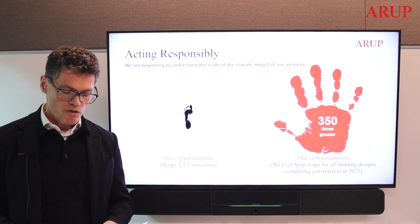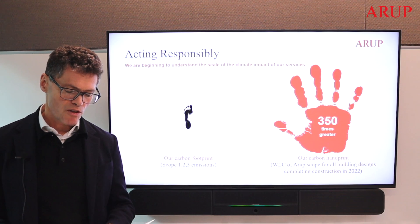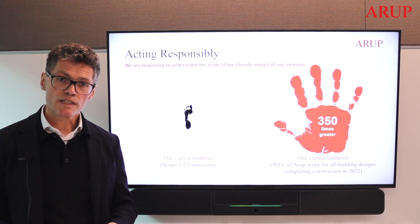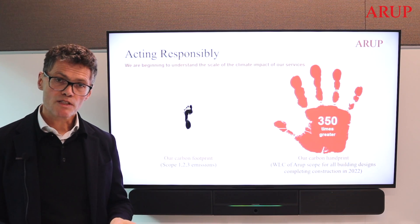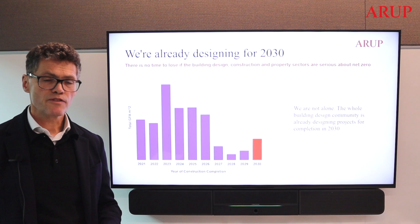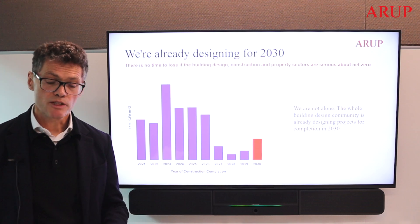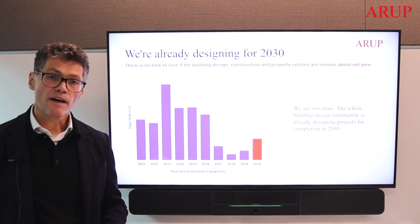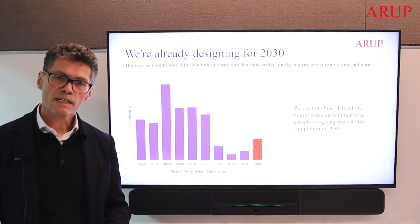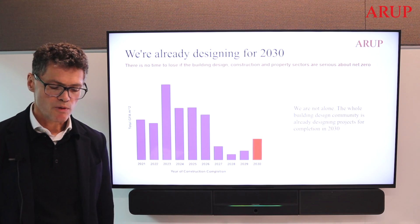This startling image will be true for every design consultancy in the supply chain and highlights the significance of the role that we have to play in taking responsibility for our part in driving down decarbonisation at scale. Arup already has 50 million square metres of project work on the drawing boards scheduled to come online at that first critical milestone. Using Xero, we expect to be able to guide our clients to putting those projects on track to meet the 2030 Building Breakthrough Outcomes.